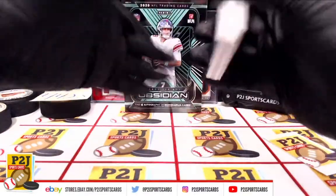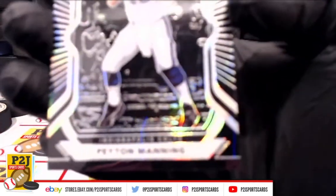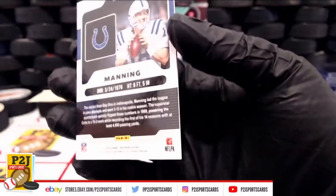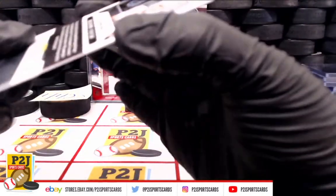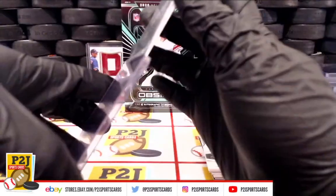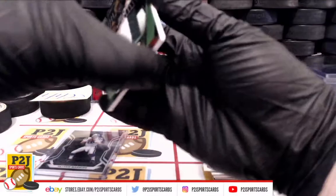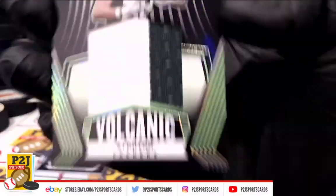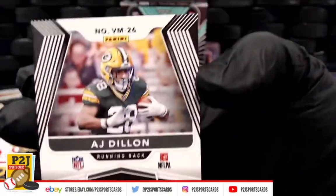All right, let's see what we have here. We'll start with Peyton Manning red 18. We have the volcanic AJ Dillon, Green Bay Packers jersey, and that's going to be 48 out of 50.